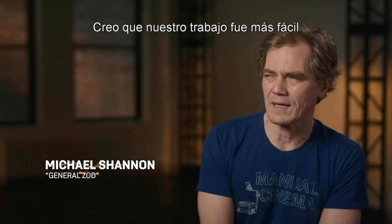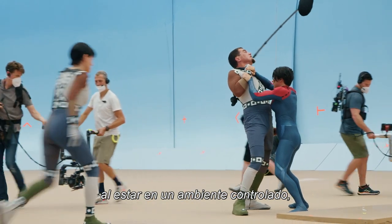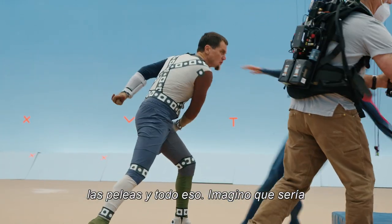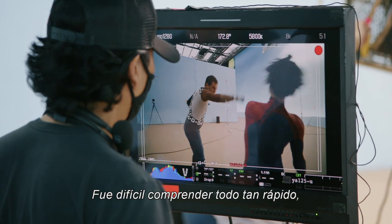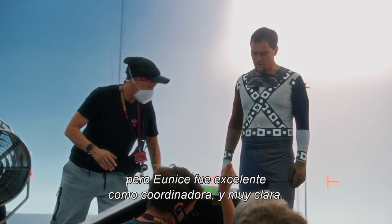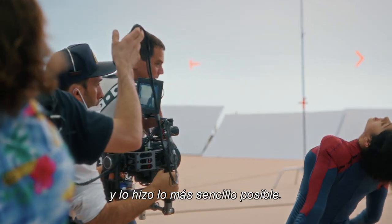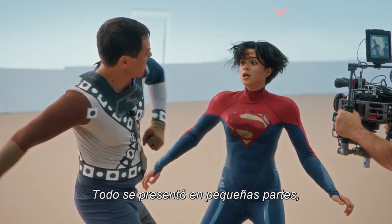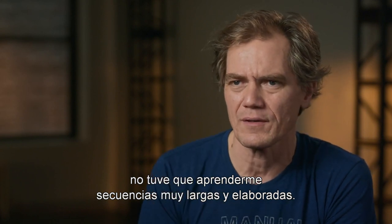Our job got perhaps a little easier just in terms of being in a controlled environment, particularly when you're doing all the stunts and the fighting and stuff. I imagine that would be really hard to do in the sand. It was intense to try and figure all that out so quickly. But Eunice was a great coordinator and very clear. We just broke it down and made it as simple as possible. Everything was kind of in little pieces, so I didn't have to try and learn some super long, elaborate sequence.